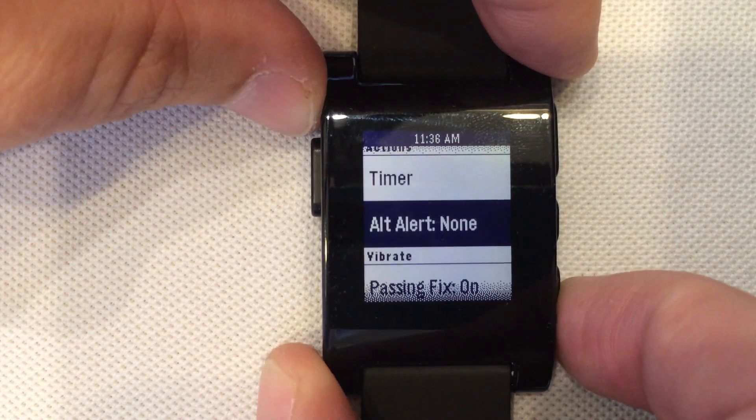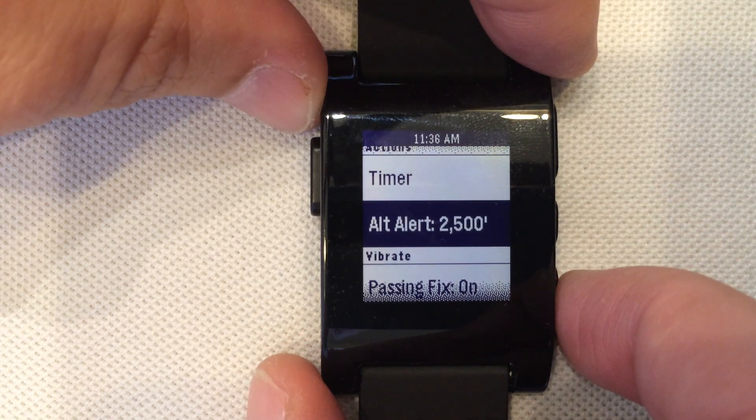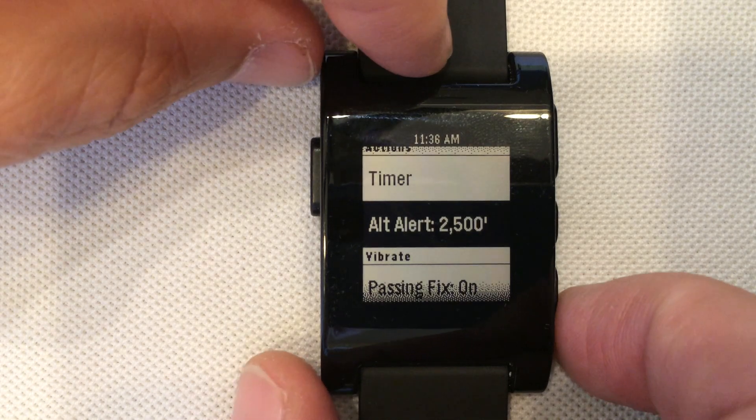We can set altitude alerts. Right now we have no altitude alert. If we push it now, it shows 2500 feet. WingX will automatically pick the nearest 500 feet. So if you are up around 4000 and you want to hold 4000, you just press on it. Even if you are at 4020, WingX will say that is close enough to 4000 and use that.